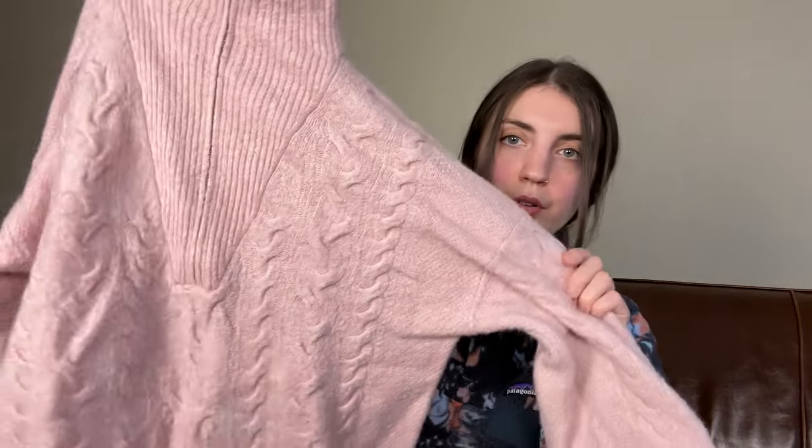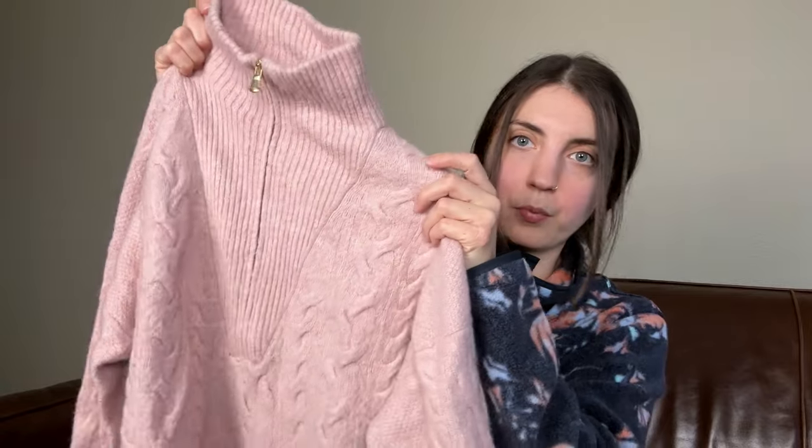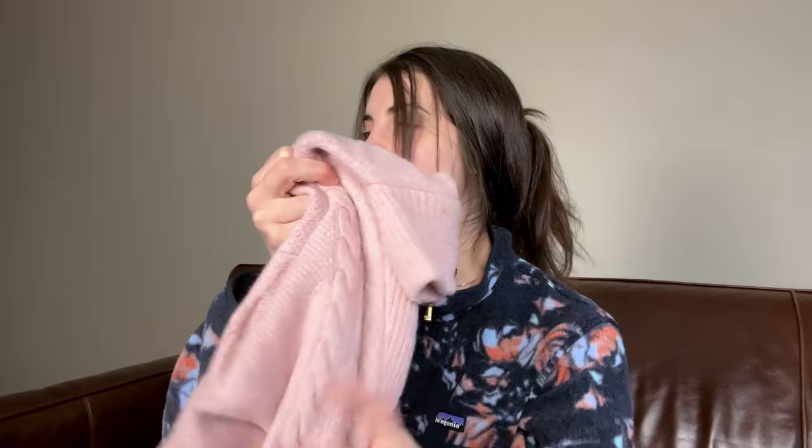This is a J.Crew really soft, super cozy quarter-zip pullover mock neck sweater, size small. This is very nice. I can't remember if I have this listed, but I am going to get it listed if it's not yet.